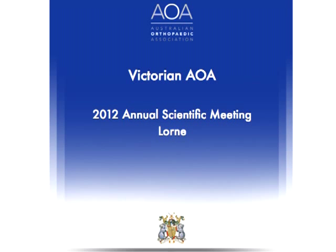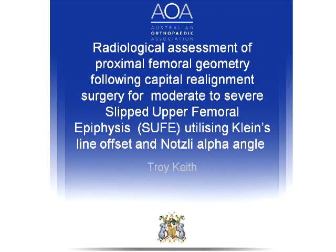Across the board, there was a follow-up of 41 years, so quite a substantial length, and they found there was a significant prevalence of osteoarthrosis in the severe slips.